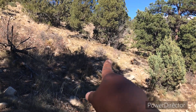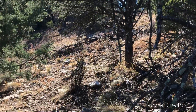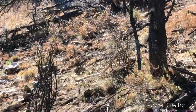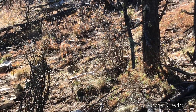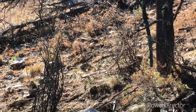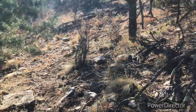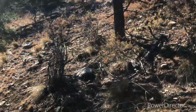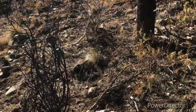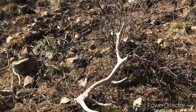Coming out of here, hitting this side up. Look right up in front of me. I went back down to the truck, ate some lunch, and I'm back on the mountain again.